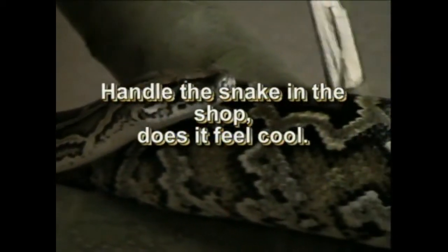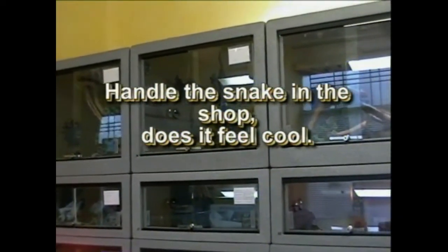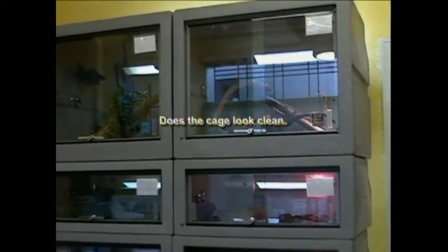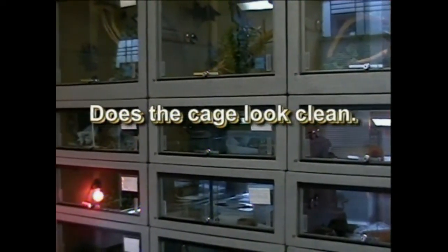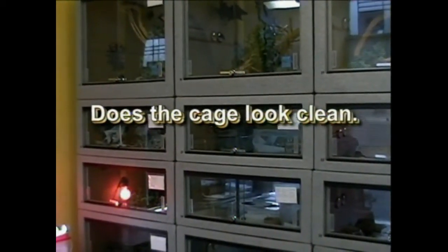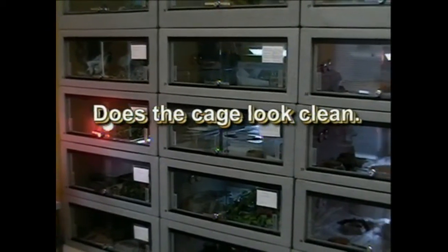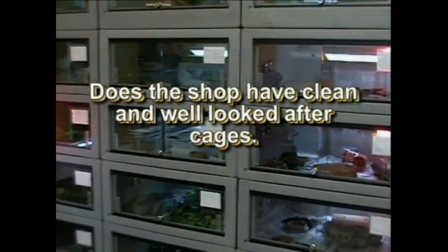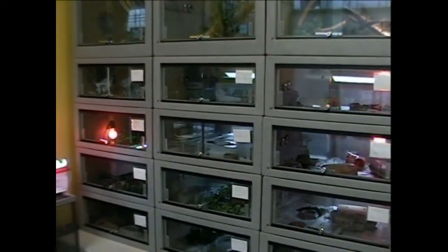It is a common trick of dubious reptile shops to lower the temperature in the cage to alleviate various symptoms — does it feel warm to the touch? Have a look at the cage the snake came out of and check to see if it looks clean, with no faeces that look like they have been there for a while. Also check the cage is not damp, as this can lead to sores. Check generally around the cage to see it has been maintained properly, and observe how the other animals in the shop are kept and whether they look healthy.